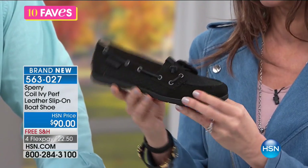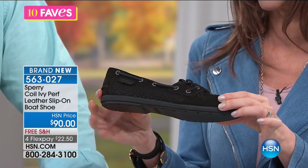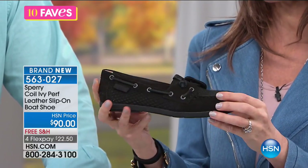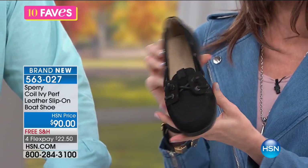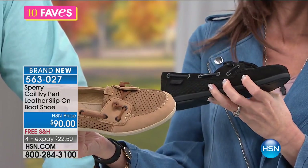And look at how gorgeous that black suede is — it's just beautiful and elegant. If you'd like to be able to wear a flat but you want something that can dress up or down, this is a great one for you. And we also have it available in linen as well — look at how nice that is.